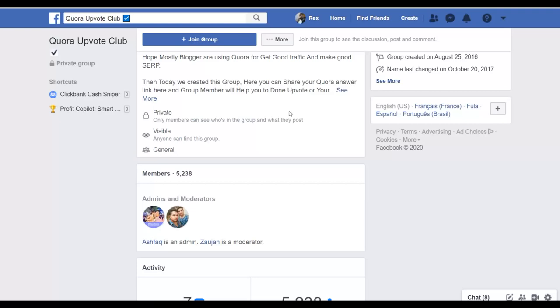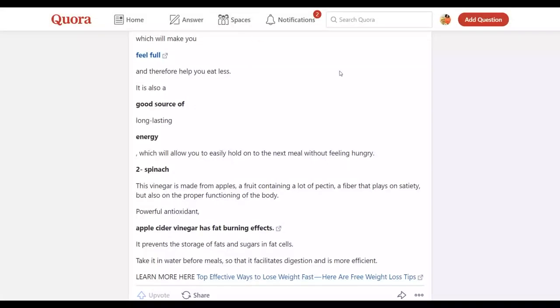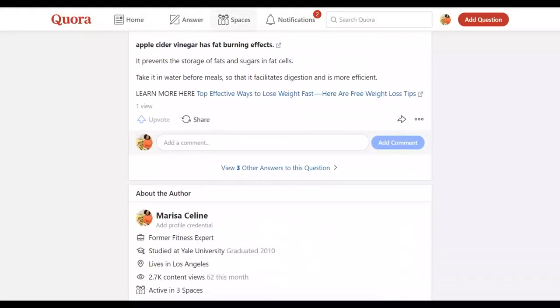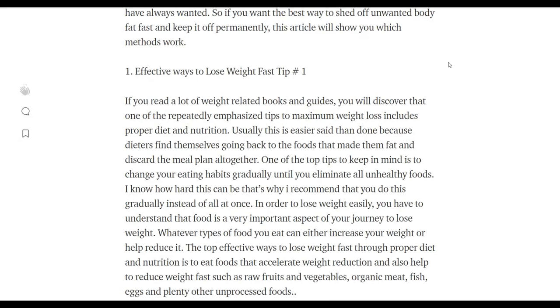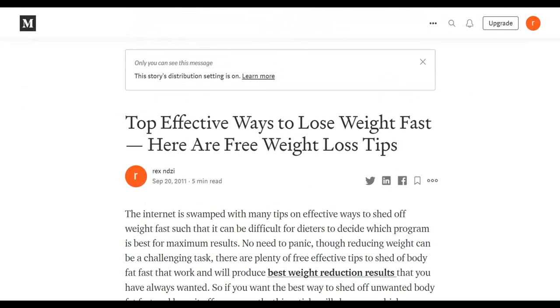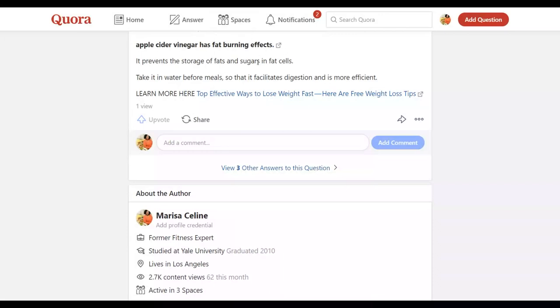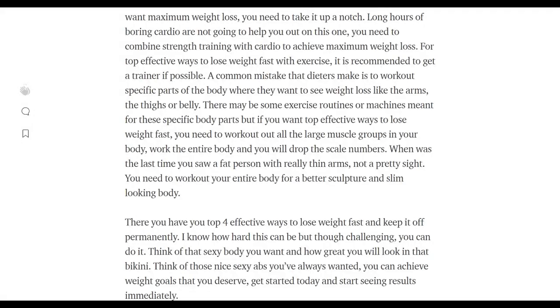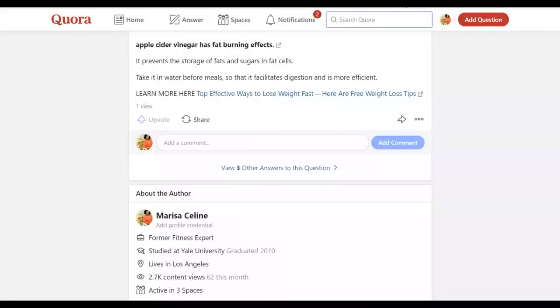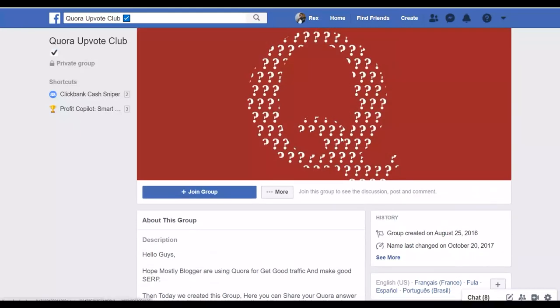This is one method you can implement today to get a lot of free traffic from Quora by promoting your affiliate offers. Your links are not going to get blocked because you're linking people back to medium.com. The articles you publish on medium.com also get indexed on Google, so you're getting free traffic from Google as well.